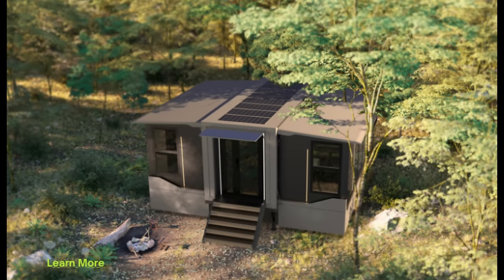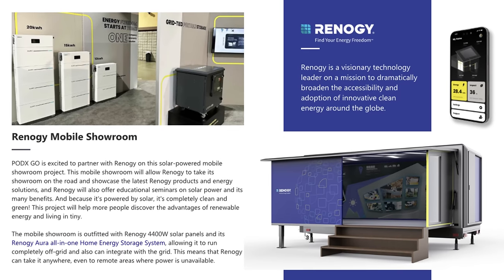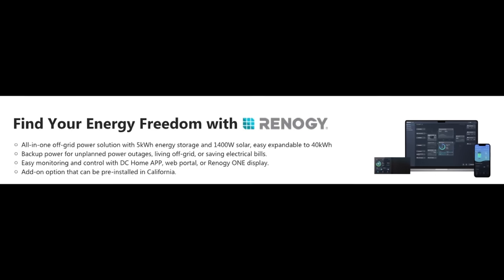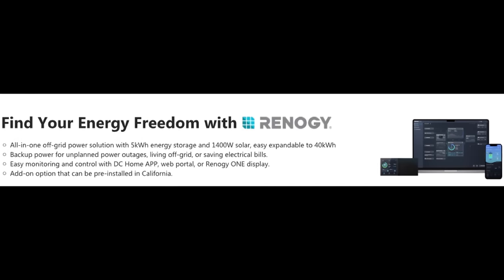Some options available on the S1 include a smart home system and solar. They're actually partnered with Renogy for a build that will serve as a mobile showroom for Renogy products. They've got a couple of solar configurations that can be used as an off-grid solution or backup for unplanned outages.